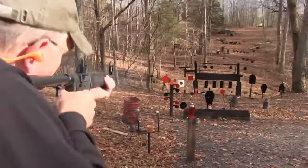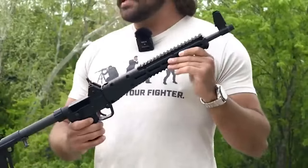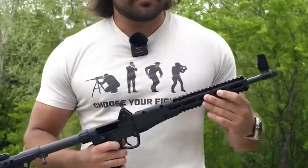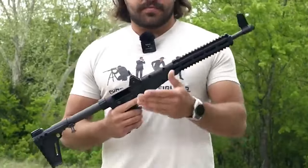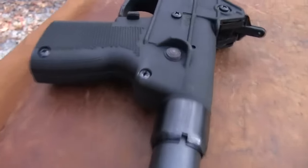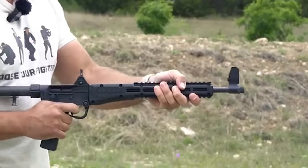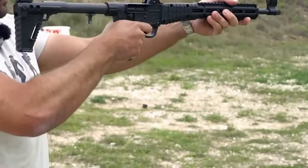Chambered in various pistol calibers, including 9mm Luger and .40 S&W, the Sub 2000 is known for its compatibility with popular handgun mags. This means it can share mags with handguns of the same caliber, offering a convenient ammunition solution for users who already own a compatible pistol.